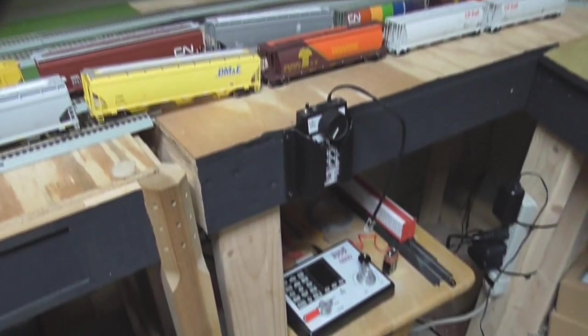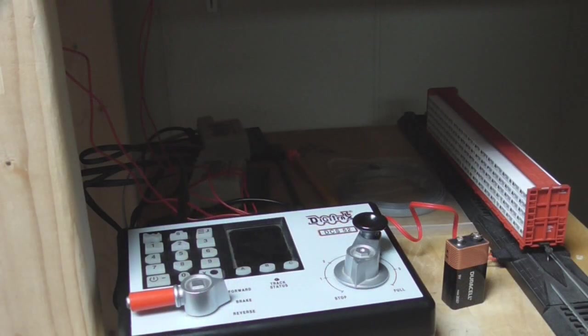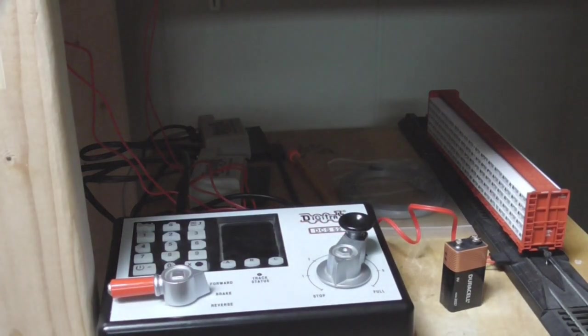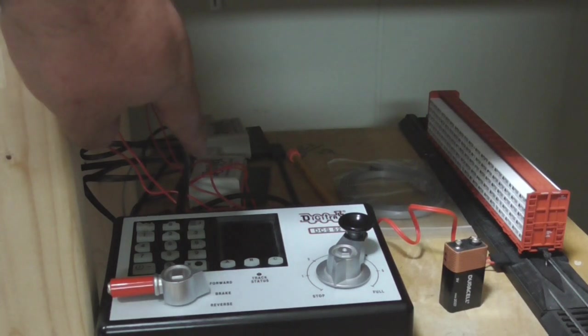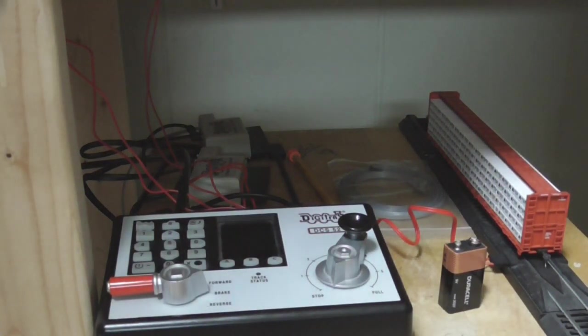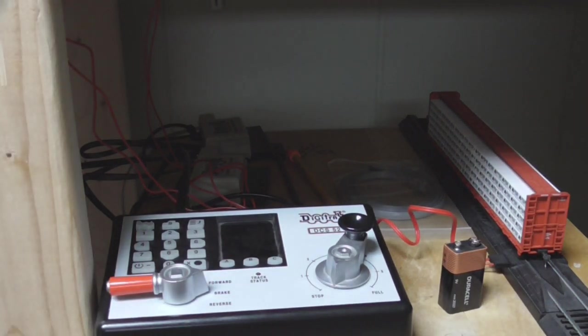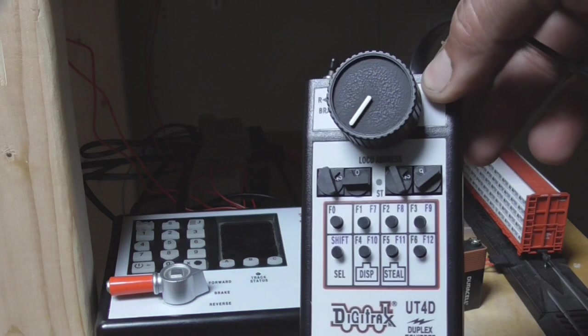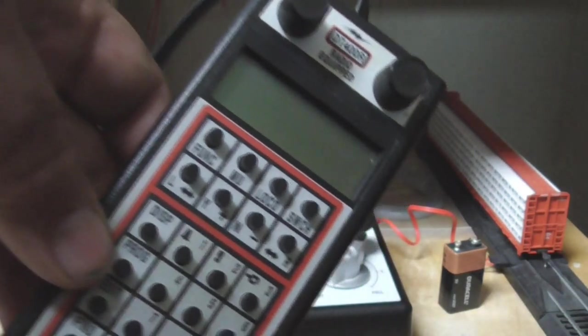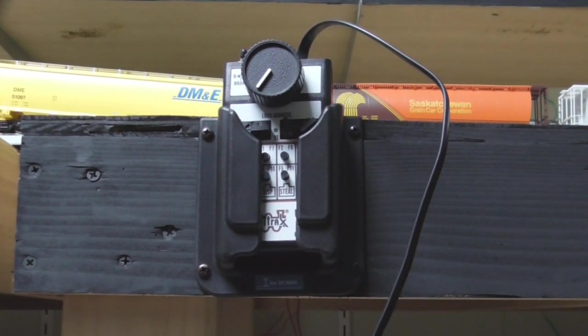Down here on the lower level I've moved my DCS52, my programming track, and installed two new modules — the UR93 and the LNY. Both of these modules allow me to run throttles as well as WiThrottle on my phone, so I can run the layout however I want. I can still run it with the DCS52, but it's going to be a lot more convenient using throttles. I've had one throttle for a long time and also picked up a DT400R off eBay just to have an extra throttle, and got a second Universal Throttle Pocket to hold it.